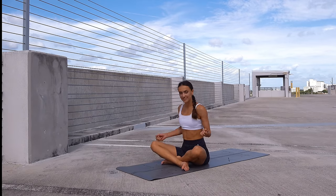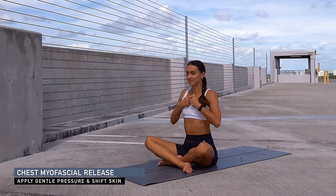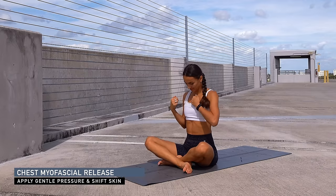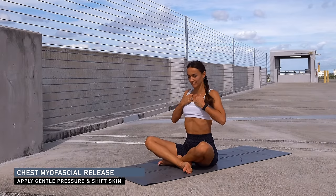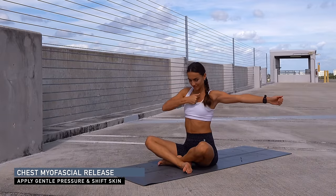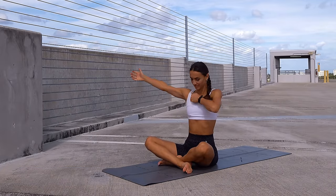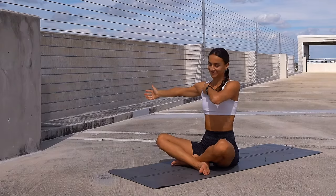Slowly reverse to neutral. Create fists and with your knuckles start rubbing the front of your chest — moving the skin on top of your sternum from side to side, up and down, in a circular direction. With the right knuckles, guide the tissue all the way to the left shoulder, then switch — left knuckles guiding the tissue all the way to the right.